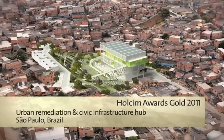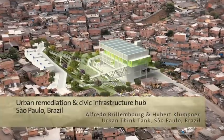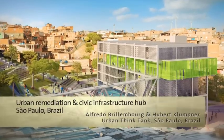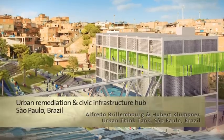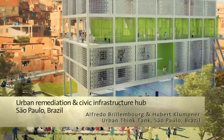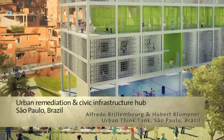Informal development in the steep slopes of the Paraisopolis favela has led to dangerous mudslides. This project builds infrastructure in the void to prevent further erosion by creating a natural arena within a terraced public space that also includes a precinct for urban agriculture. A public building accommodates a music school, sports facility and transportation infrastructure.